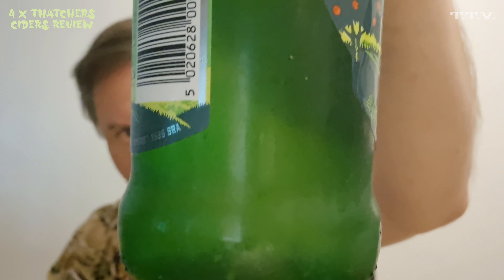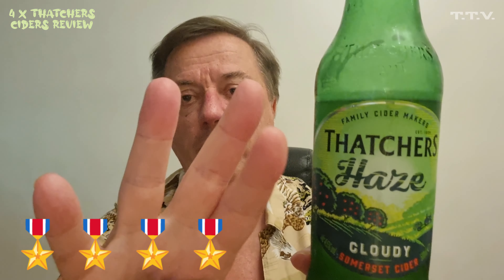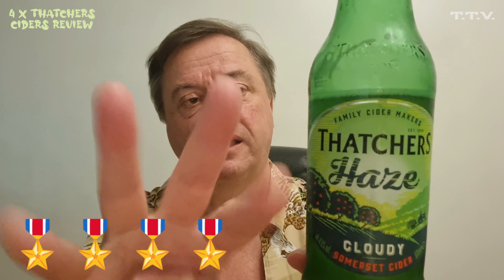The bits that float around in it — are there any in there? No, but it is cloudy, you can see it's cloudy. So how it goes, it's okay. Not a fan of the bits though, so I'll give it 4 out of 10. Till next time. Bye bye.